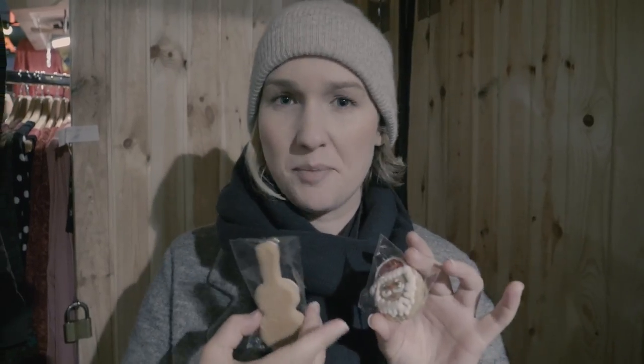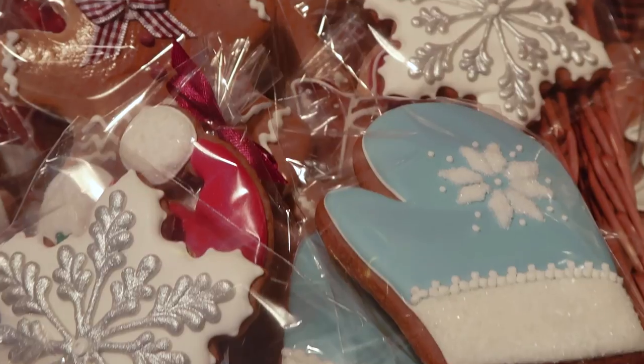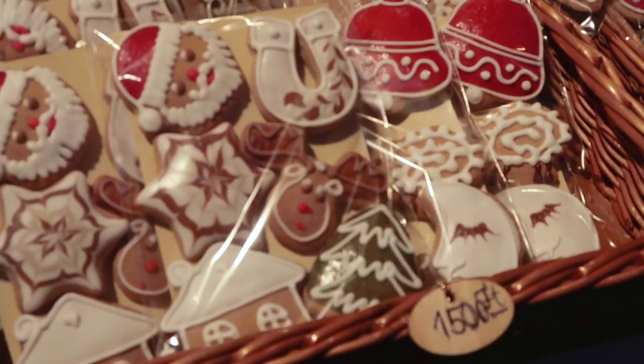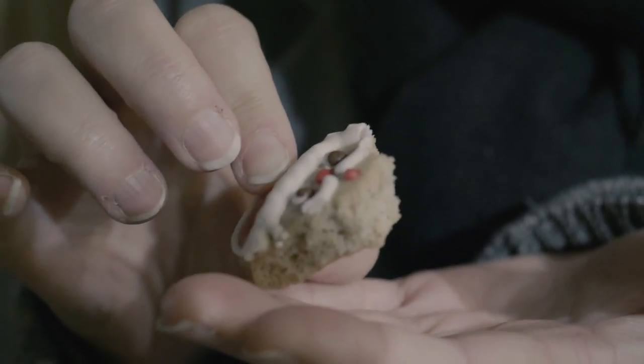I went for the guitar shape and kept it classic with a Santa. What makes these special is that they put a lot of detail into how they decorate them, so the icing is usually really, really intricate. I feel almost bad eating it, but I'm going to anyway. It definitely tastes different to the gingerbread I'm used to — it has the same ginger taste but the texture is totally different, more airy, a lot less chewiness.